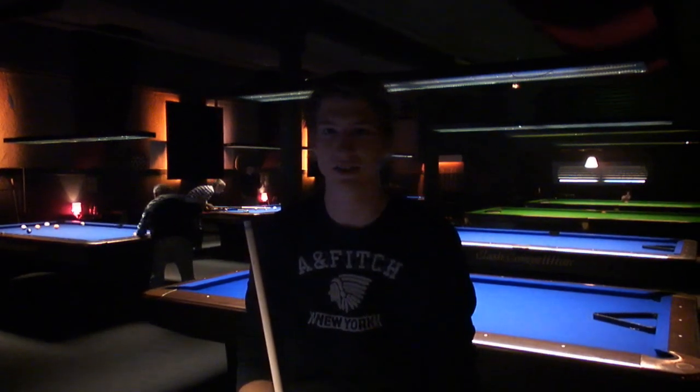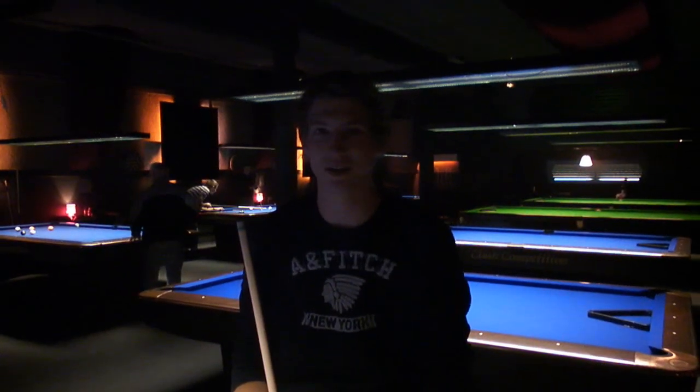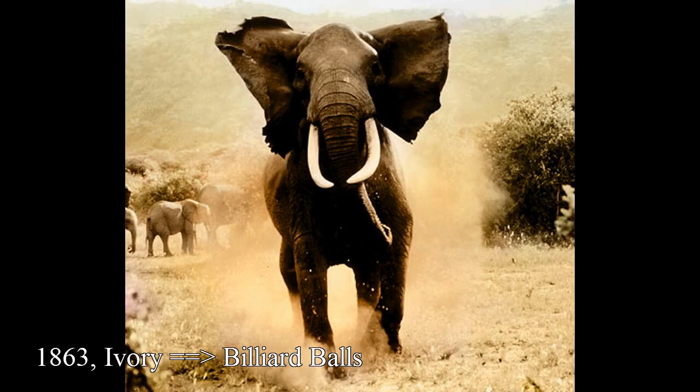The game of pool, or billiards as some call it, is quite a popular sport and it's been around for quite some time. What do you actually know about the chemistry behind billiards? It was the year 1863 and the elephant herds of Africa and India were quickly being decimated. The ivory from their tusks was, amongst other things, used to make billiard balls.